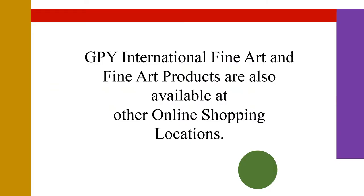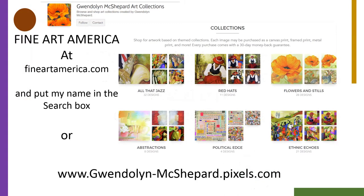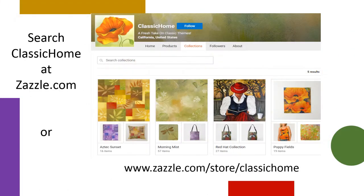Now you can shop for GPY International Fine Art products at two online locations. Simply go to the FineArtAmerica.com site and search for my name, Gwendolyn McShepard, or simply enter the website shown below. You can also shop for an array of products and GPY designs at Zazzle.com.